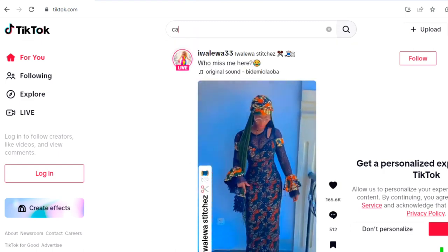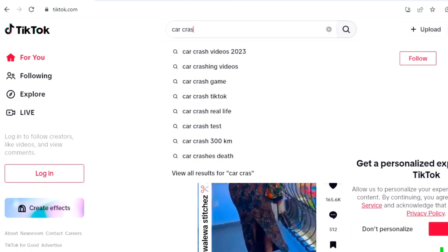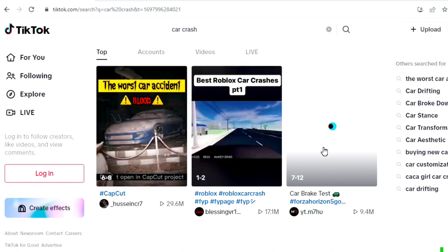We are going to go to the TikTok search bar and type 'car crash.' You can actually type any kind of video and search for it on TikTok, but in this particular video we are going to be following the method I watched online, so we are going to be searching for car crash videos.